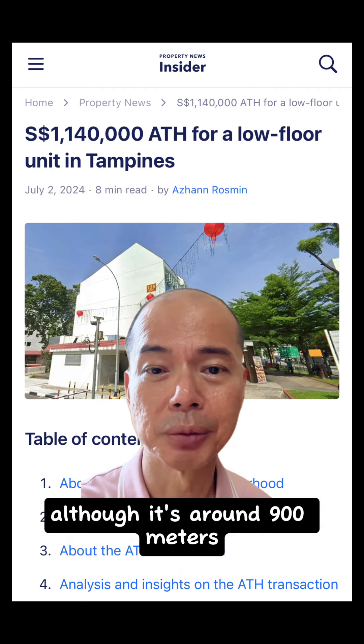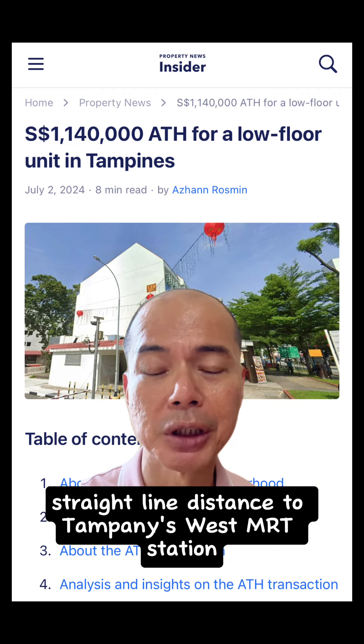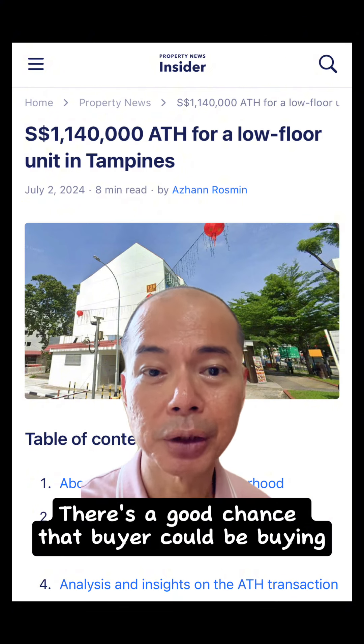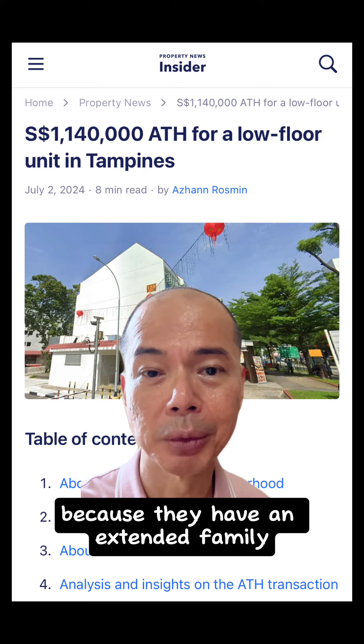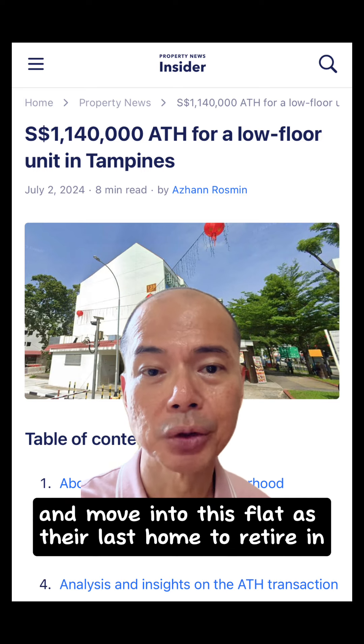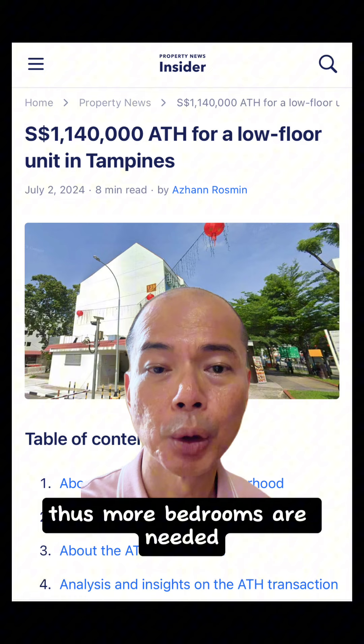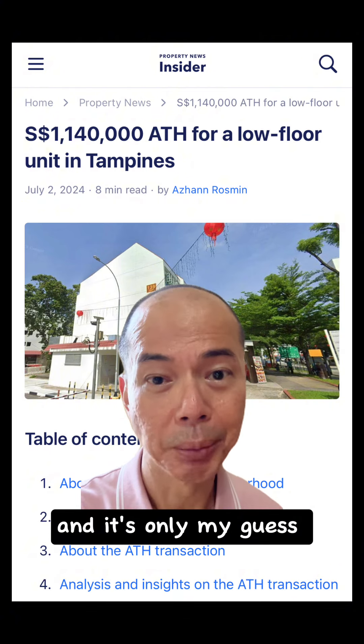Although it's around 900 meters straight-line distance to Tampines West MRT station, my guess is the buyer is not too concerned about that. There's a good chance the buyer could be buying because they have an extended family and they sold off their private properties and moved into this flat as their last home to retire in. Or it could be a younger couple living with parents and children, thus more bedrooms are needed — but it's only my guess.